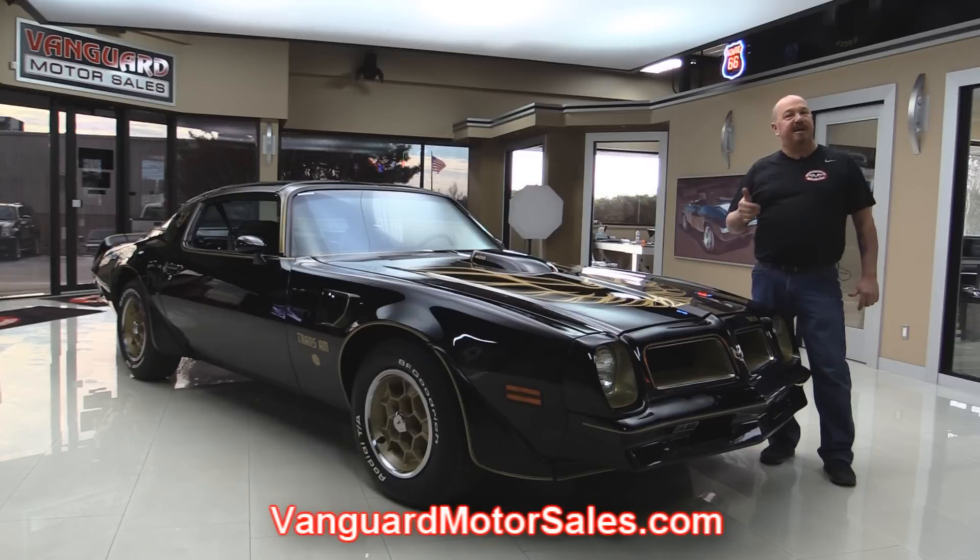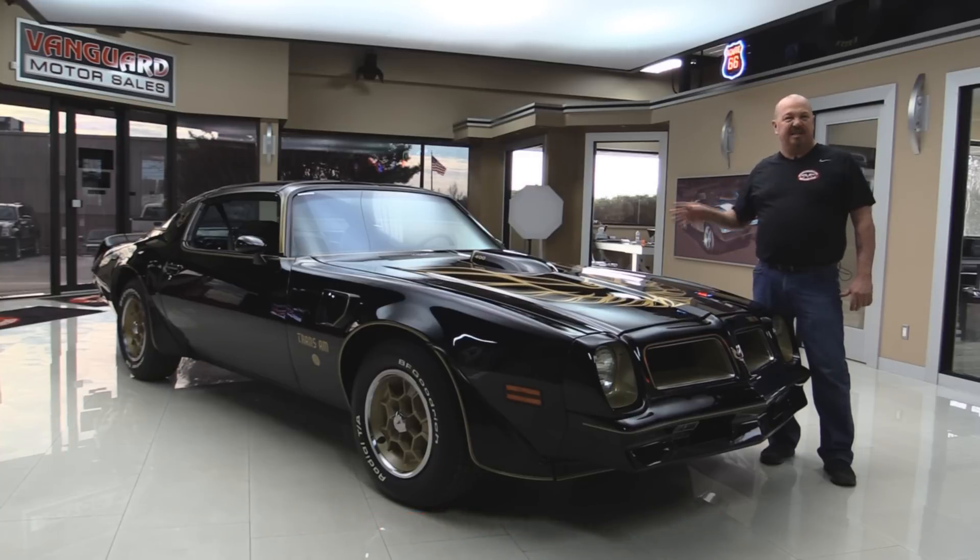We're going to put this baby up on the lift and show you how beautiful the underside is. We'll get the hood up and check out the motor compartment. We're going to look at the interior and inside the trunk. We're going to show you everything you need to see so you can make a really good decision on your Trans Am investment. So come on up and let's fire this baby up.